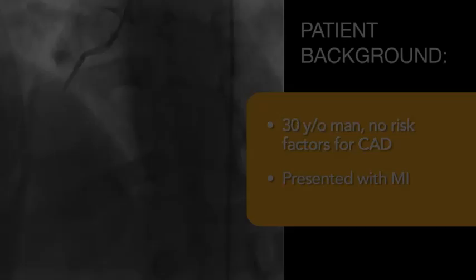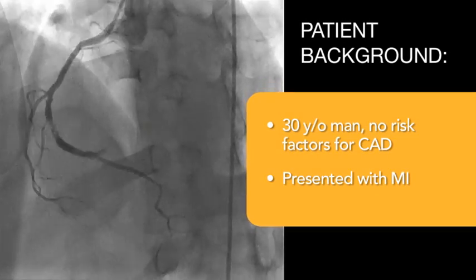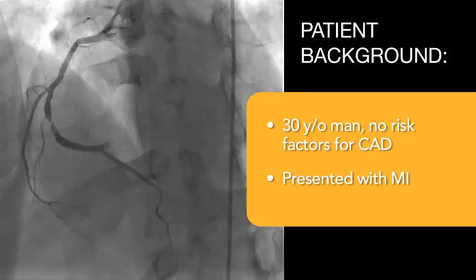This was one of the most fascinating cases I've ever seen. This is a 30-year-old with no family history of heart disease, no history of high blood pressure, high cholesterol, or diabetes, and he's a non-smoker. He virtually has no risks for the development of coronary artery disease or vascular disease. He presented in June with a myocardial infarction.